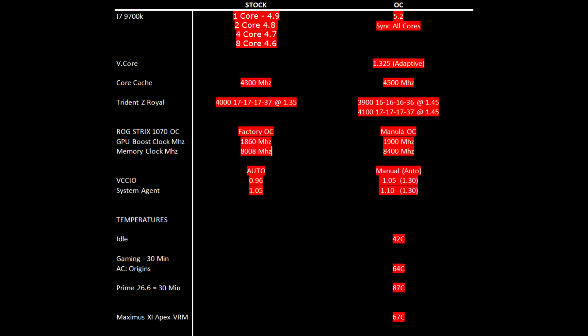The majority of the time tuning the system I spent trying to get some improvement out of the RAM, but in the end I came to the conclusion that 4000 CL17 at 1.35 volts is the best it can do. It can do 4100 on CL17 or 3900 with CL16, but both of these specs require 1.45 volts and I just don't want to run that 24/7.